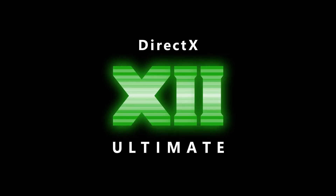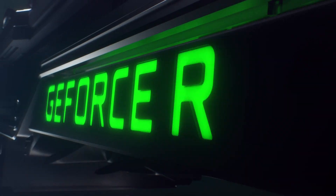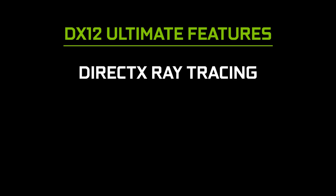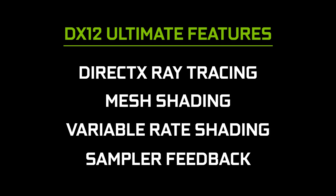Hey everybody, Julian here with some exciting news about DirectX 12 Ultimate, the new standard for next-gen games. Microsoft's updated API bundles up a bunch of innovative tech that NVIDIA first rolled out with GeForce RTX in 2018. These features include DirectX ray tracing, mesh shading, variable rate shading, and sampler feedback.